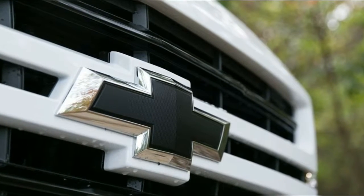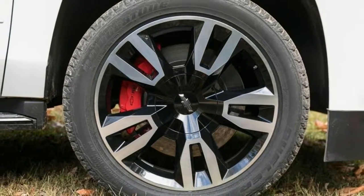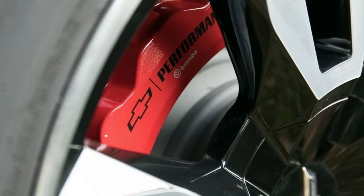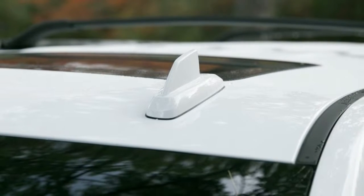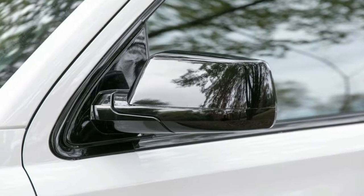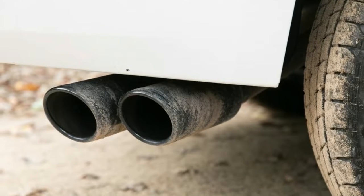The go-fast stuff comes courtesy of the RST 6.2L Performance Edition package. It's technically $3,395, but the actual price is really $6,390, since you can only add it in conjunction with the appearance bundle. The package includes a 6.2L churning out 420 horsepower and 460 lb-ft of torque. The new 10-speed Hydra-Matic transmission first launched in the Camaro ZL1 and has been recalibrated for this heavier vehicle.